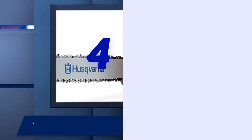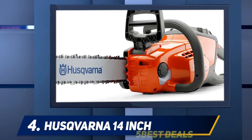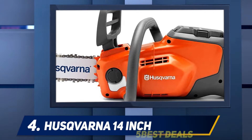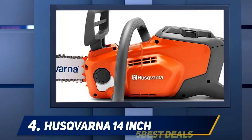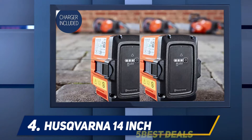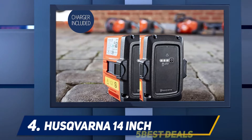At number 4: the Husqvarna 14-inch. With a rich history in garden equipment and chainsaws in particular, no chainsaw review would be complete without a Husqvarna option. They have, however, not been as well-received when it comes to electric chainsaws, so we were keen to see how this stacked up.